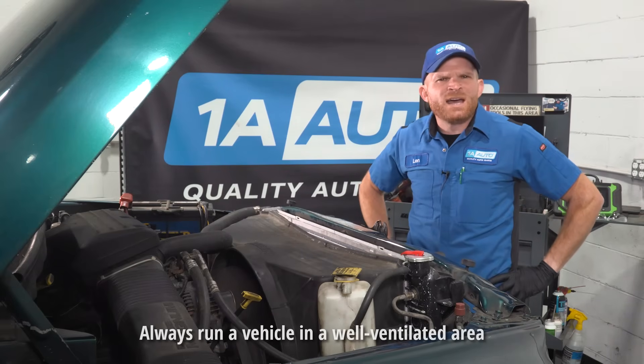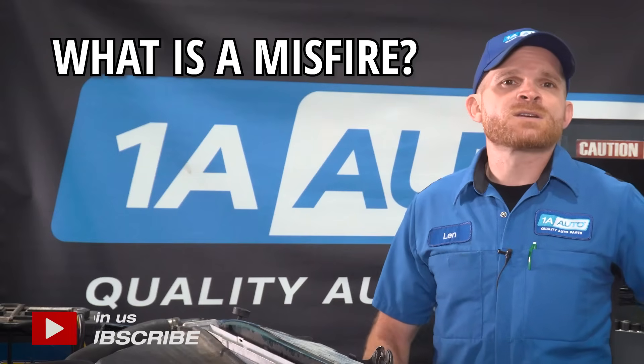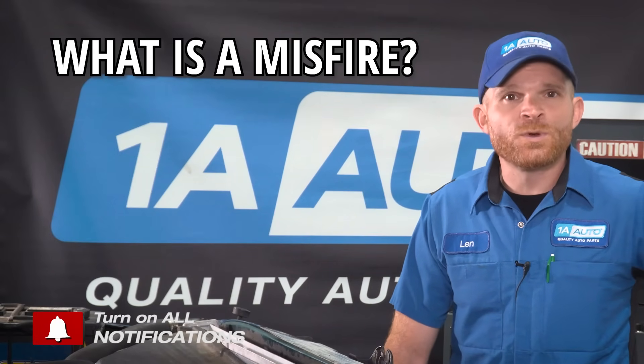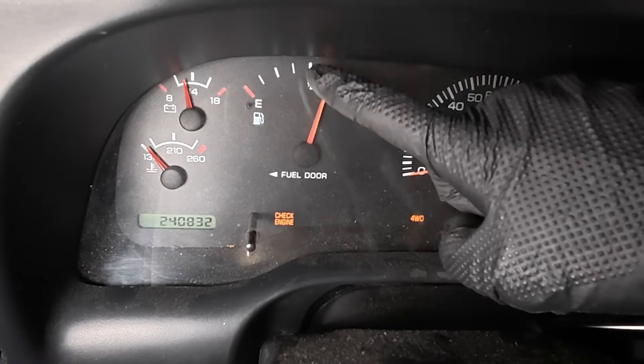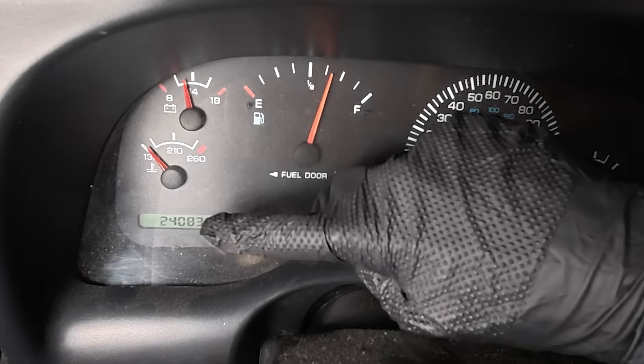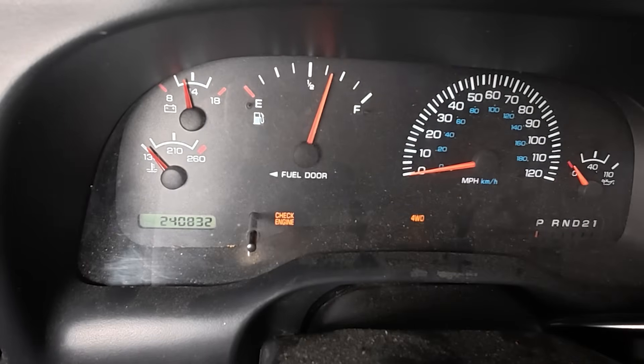This truck has a misfire. A misfire is a common running condition whether you're having an issue with one or multiple ignition components. If your engine has a misfire, you're going to have poor fuel economy. This means each mile you put this off, you're wasting your hard-earned money.